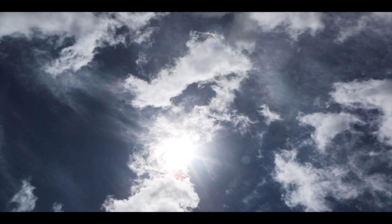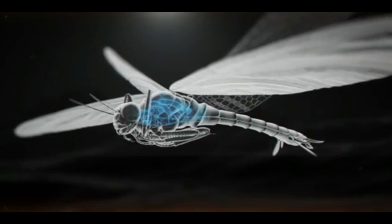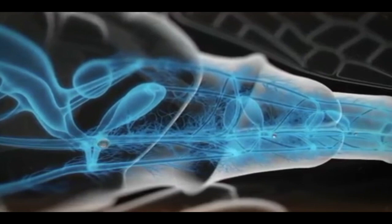Unlike vertebrate animals, which breathe through lungs, insects breathe using a complex pathway of external pores and internal tubes. Oxygen enters through the pores and travels throughout the body in the tubes. Because the atmosphere was so oxygen-rich 300 million years ago, many scientists believe that prehistoric insects were able to breathe much more easily and to grow to a much larger size.